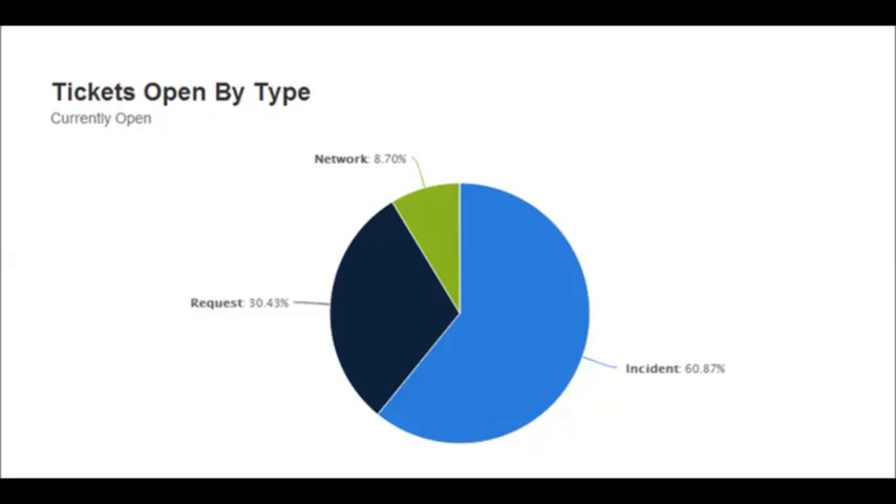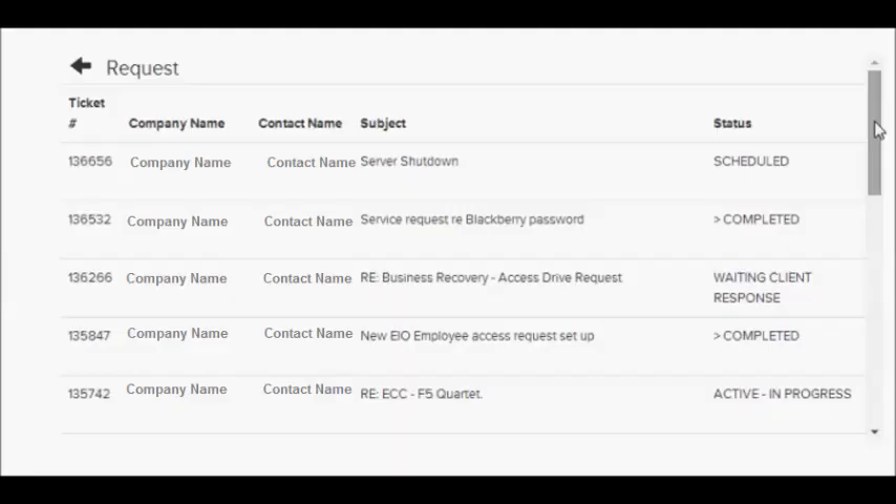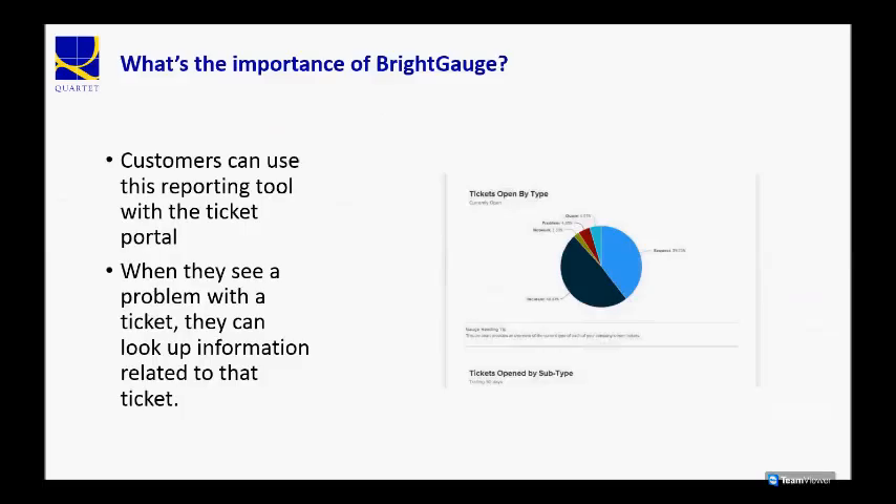Let's say you were looking at the tickets opened by type — what kind of ticket was opened — and you want to see the list of those tickets. You can actually click on that portion of the graph, and then you're shown the full list of tickets for that time period that were of a certain type.